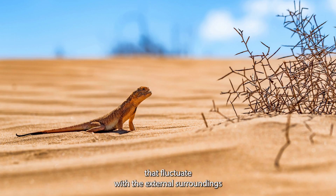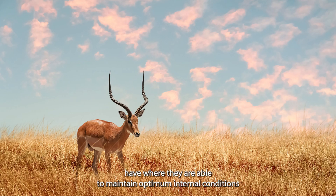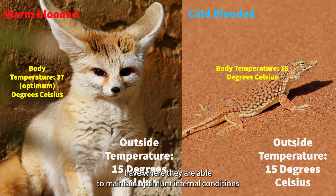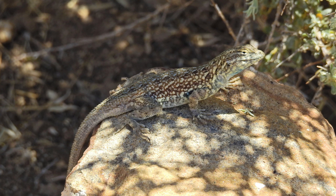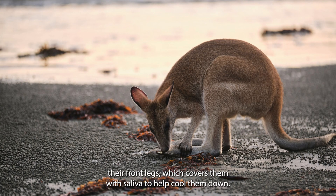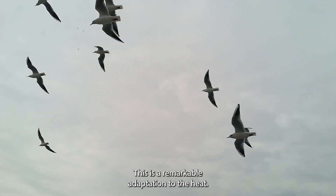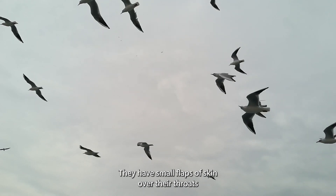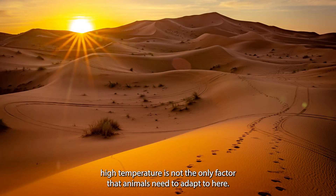Cold-blooded animals have body temperatures that fluctuate with the external surroundings and don't have the homeostasis mechanism that many warm-blooded animals have, where they are able to maintain optimum internal conditions regardless of changes in their external surroundings. Reptiles like lizards and snakes are cold-blooded and because outside temperatures can be so high, they often have to sit out in the shade. A behavioural adaptation to the heat by wallabies and kangaroos is to lick their front legs, which covers them with saliva to help cool them down. Birds can actually pant — they have small flaps of skin over their throats which flutter to help lose heat.